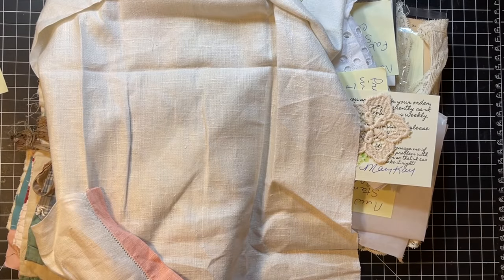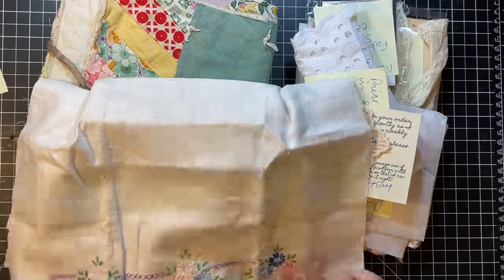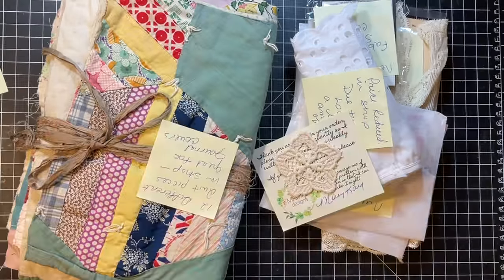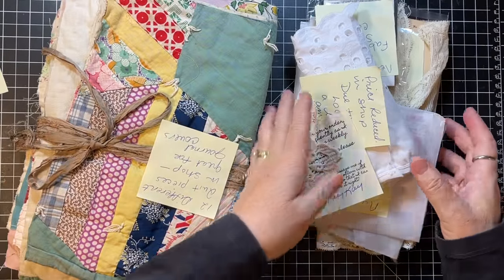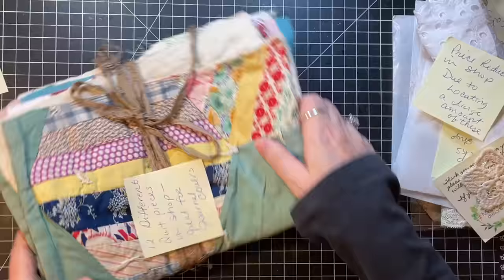MK has a lot of wonderful vintage books in her shop. If you haven't been over in a while, it's MK Maz Designs. And look at this fun little towel — that's just so fun. Let's see what Mary Kay has new in her shop.